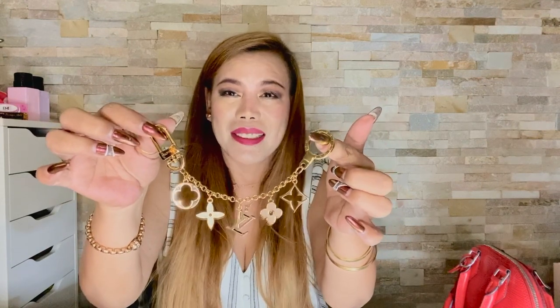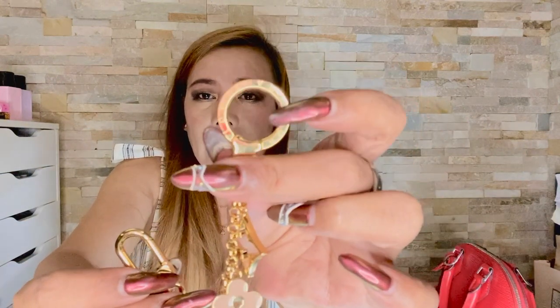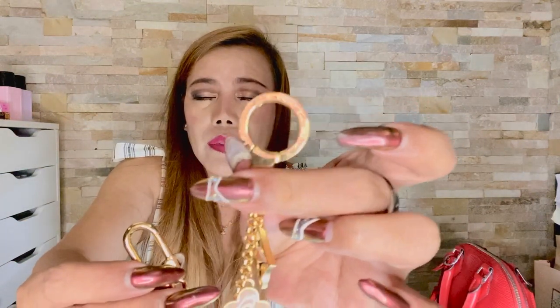This bag charm is called the Flore Monogram Bag Charm. It has gold finish brass metallic pieces with an engraved Louis Vuitton signature on the snap hook — you can see Louis Vuitton here and at the back — and it also says Louis Vuitton on the reverse side as well.